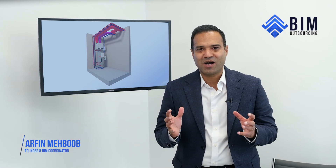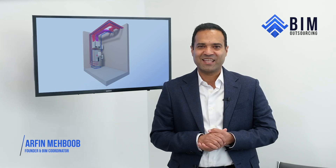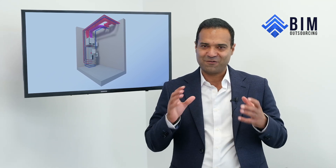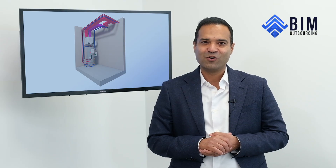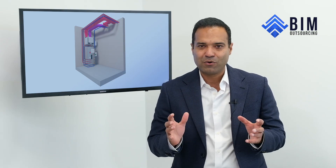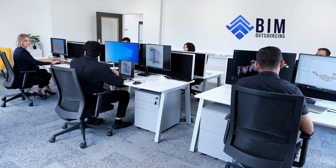If you are like most buyers, you have probably heard a lot of companies say things like 'we deliver high quality' or 'our team makes the difference.' In this video, we want to show you the key claims we make as a business and, more importantly, how we back them up with real work, real processes, and real results.